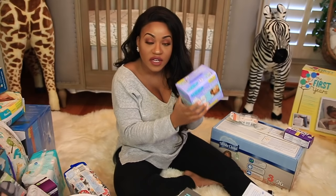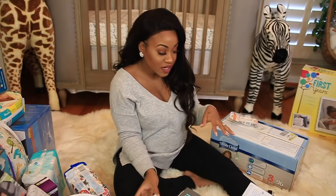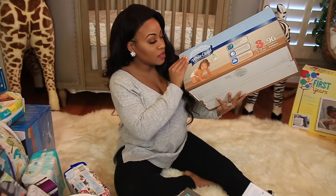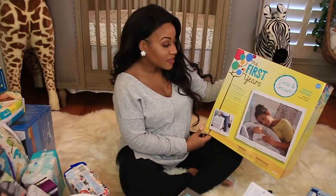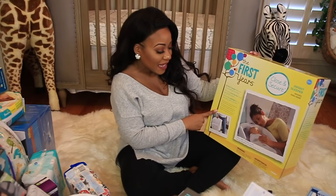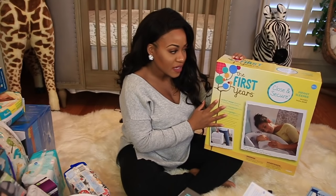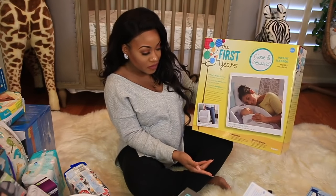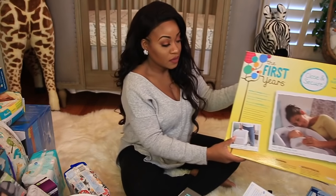We got some storage bags to store breast milk — really convenient especially if I plan on pumping. We got some Desitin for diaper rash, more pacifiers, and another box of White Cloud diapers in size 3. Then we got this little infant sleeper, which I thought was really nice — it kind of reminds me of the Dock-a-Tot. It's a little thing for the baby to sleep in and you can even carry it around the house. Really nice.